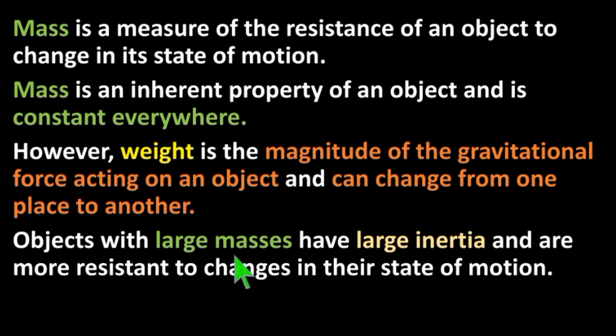Objects with large masses have large inertia and are more resistant to changes in their state of motion.